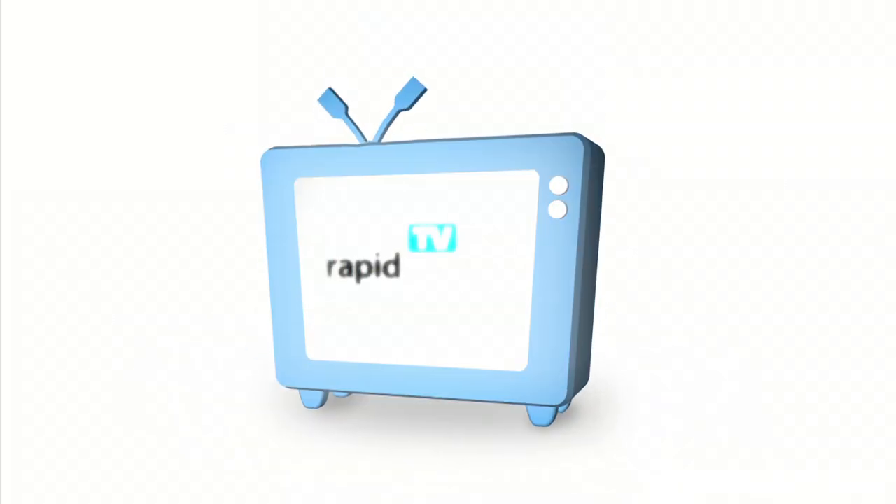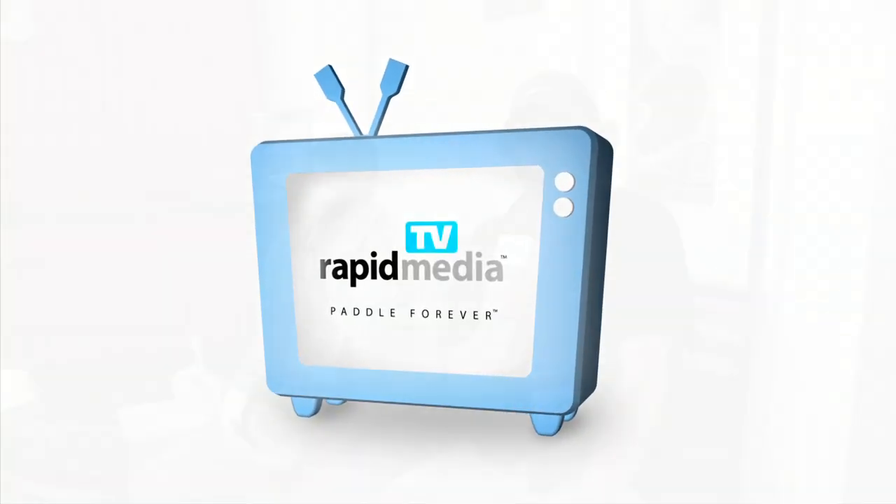RapidMedia presents RapidMedia TV. I'm here in the WRSI booth with Nick Turner. How you doing, Scott? I'm great. RapidMedia put together the Outdoor Retailer New Products Showcase, and you had a couple products in there. Can you tell us about a couple?